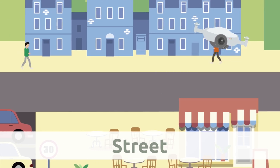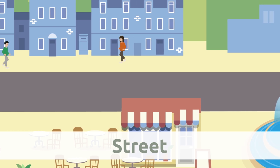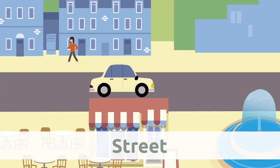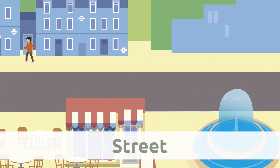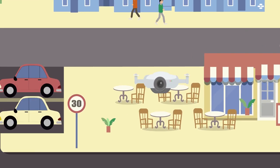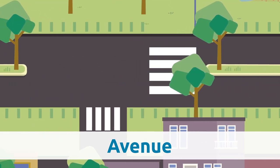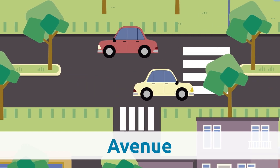Street. The street is a way in the city for people and vehicles. Streets take us to houses, buildings, stores, or parks. Avenue. Avenues are like streets but they are much wider and longer.